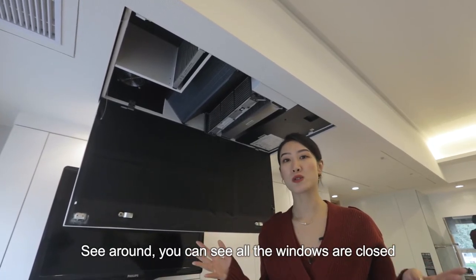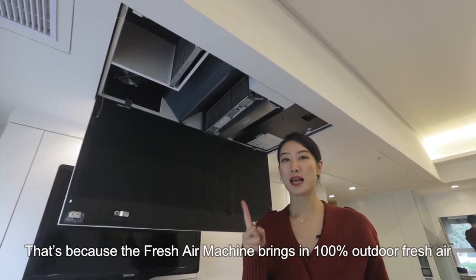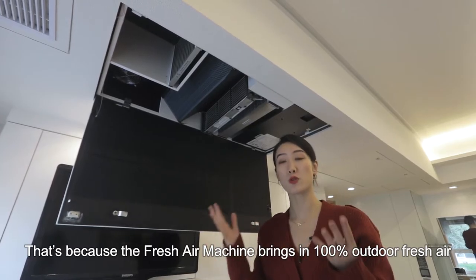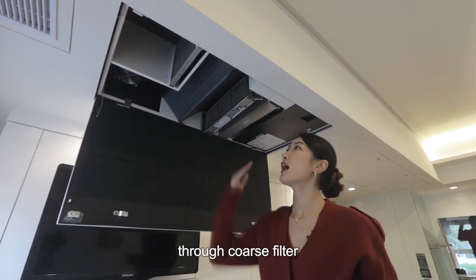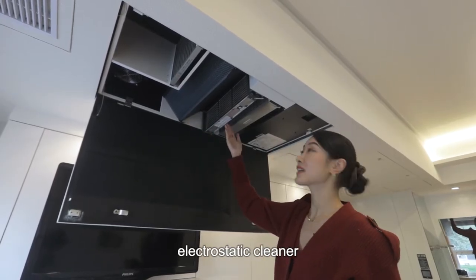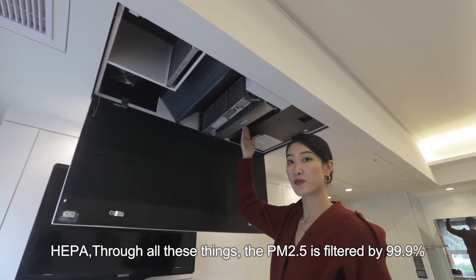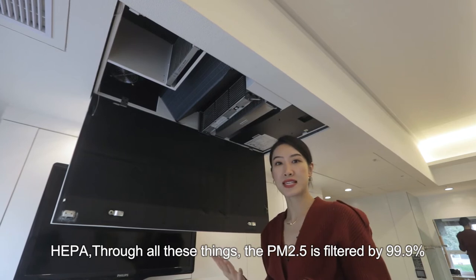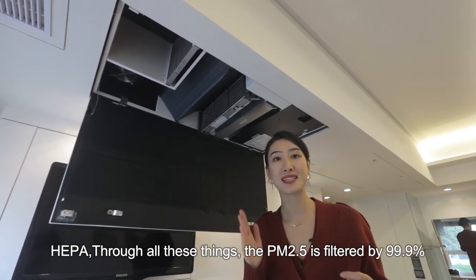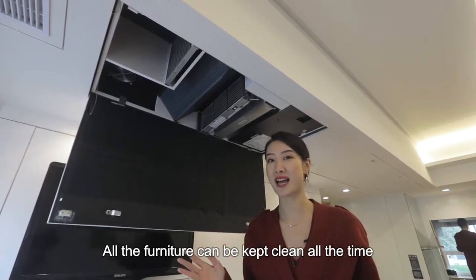You can see the windows are closed but the air is still fresh inside the room. That's because the fresh air machine breathes in 100% outdoor fresh air inside the room through a coarse filter, electrostatic cleaner, and high-efficiency particulate air filter. Through all these, the PM2.5 is filtered by 99.9%, so all the furniture can be kept clean all the time.